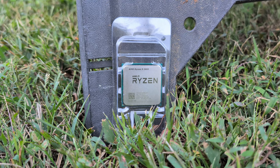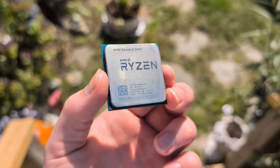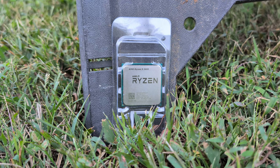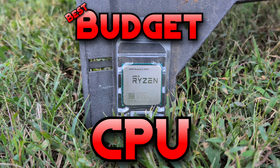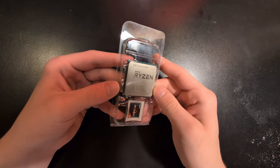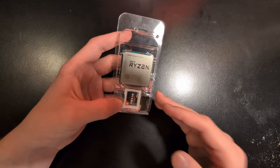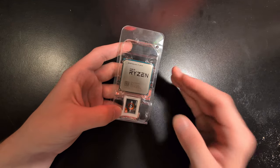Let's say that you're on a really strict budget and you're trying to find the perfect CPU for you. I think this might just be the CPU you're looking for. What I have right here is the Ryzen 5 2600, and we're going to go over why I think this is one of the better bang for your buck deals in terms of super budget systems and why it's worth considering.